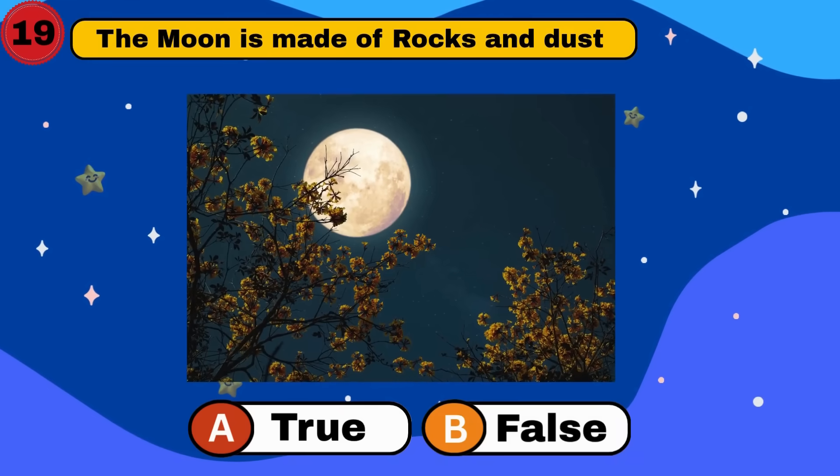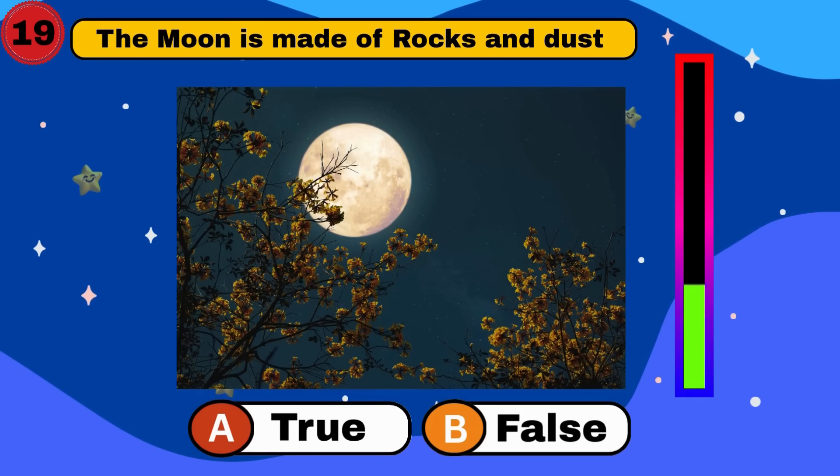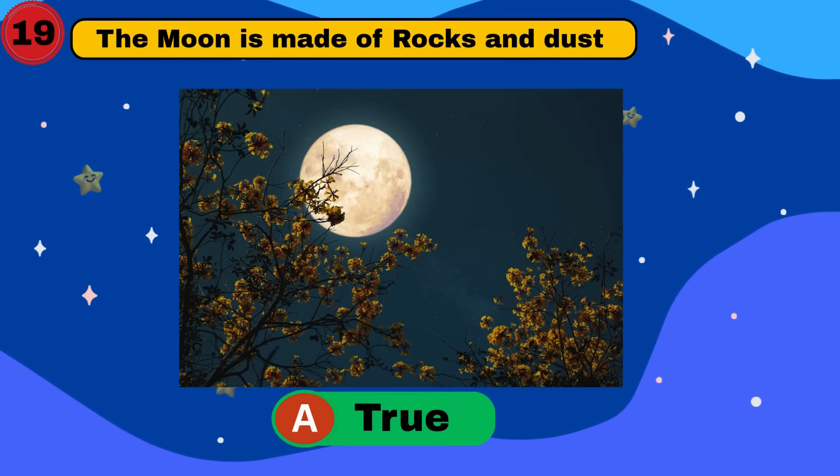The moon is made of rocks and dust. Is it true or false? It's true. Rock on. Let's go.